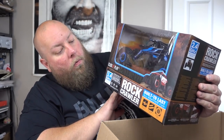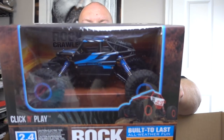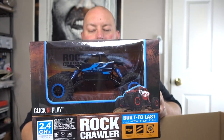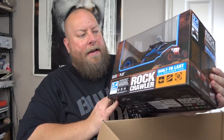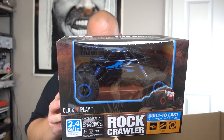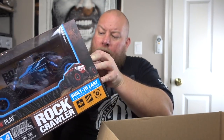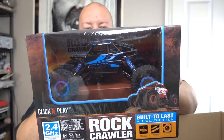It's called a Rock Crawler — Click and Play, Built to Last. Look at that cool toy! I haven't gotten an RC car out of a liquidation box in a while. This thing is still factory sealed, never been opened. I'd say it's probably $40 to $50. That is fantastic.